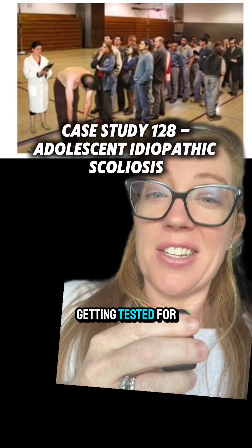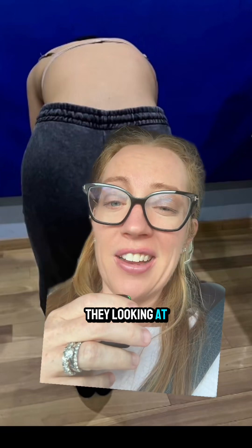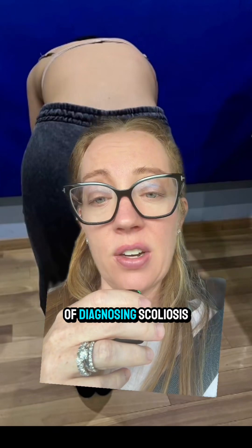How many of you guys remember getting tested for scoliosis in school by the school nurse? What were they looking at, and is it an effective way of diagnosing scoliosis?